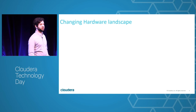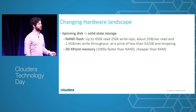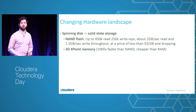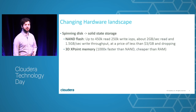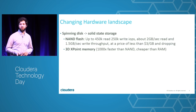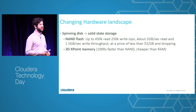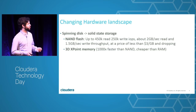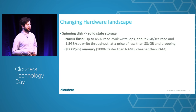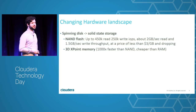The other trend we looked at early on is the hardware landscape. Spinning disks are becoming less popular compared to solid-state storage for random access applications. NAND Flash has been around about ten years but only in the last three or four years has become cost-effective. If you look at price per IOPS rather than price per gigabyte, NAND Flash is way more cost-effective than spinning disk. One Flash device, PCIe-attached, takes less space and power, and can give you about twice as much sequential throughput as 10 or 12 disk drives.